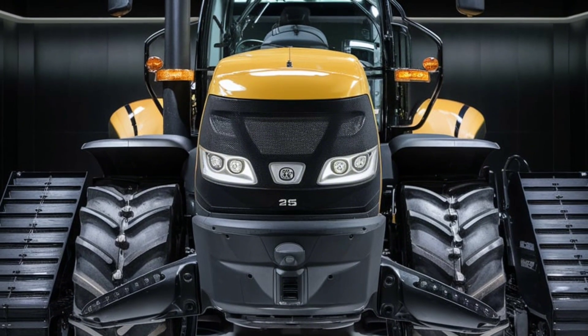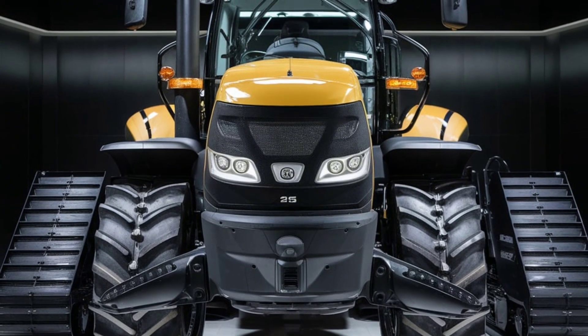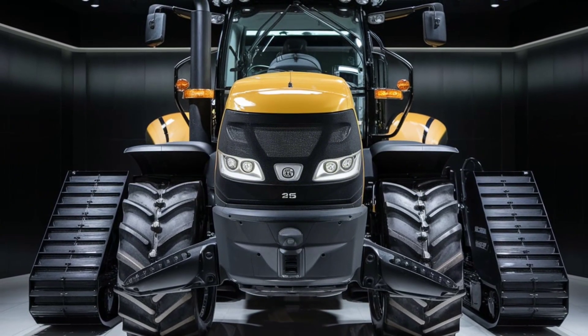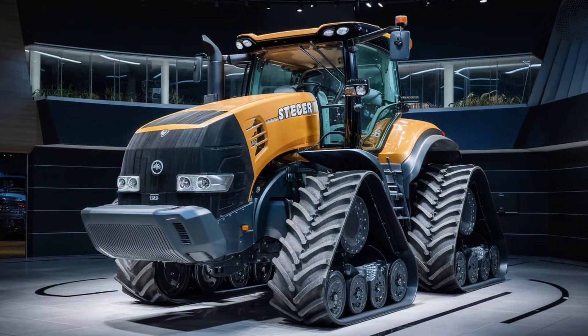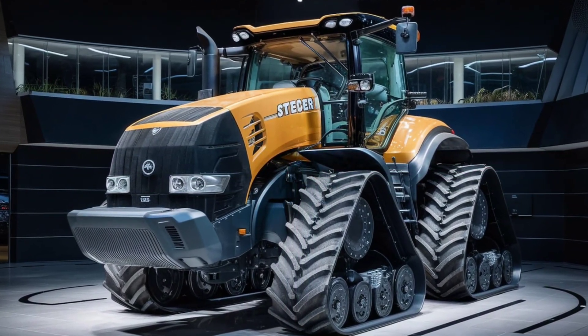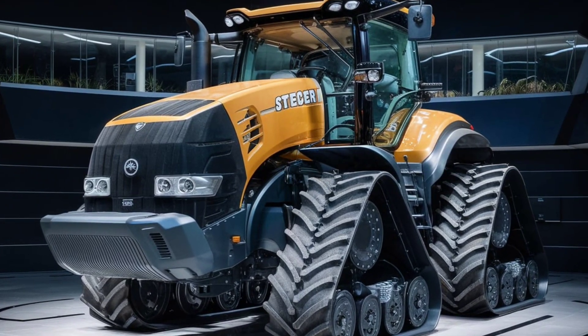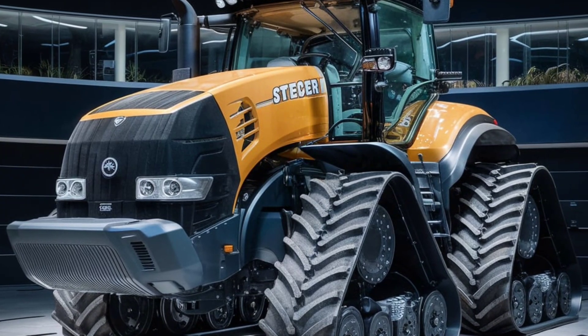First, let's dive into what makes this machine so special. The Steiger 715 is a true powerhouse with its massive build — it stands out in any field. The most distinct feature is its quad track system of independently driven tracks, designed for maximum traction and minimal soil compaction, which is key when working in tough conditions.